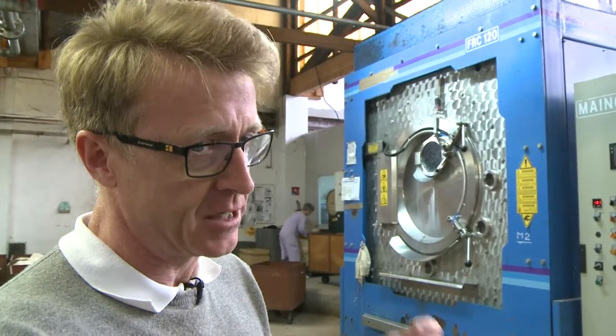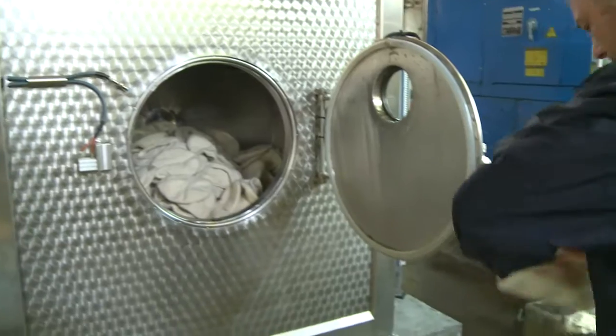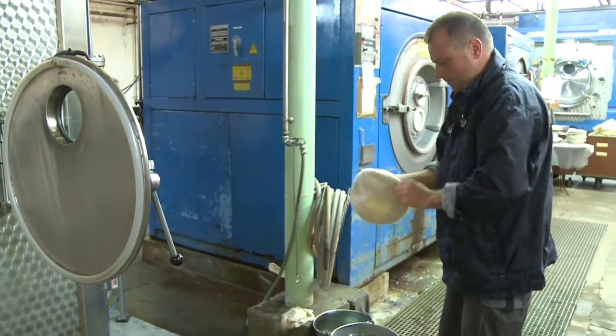At this point in the process, since wool is a living material, there must always be someone nearby to test the thickness, the feel, and the different aspects every 15 minutes, and to put it back for 15 or 20 minutes until it's perfect.